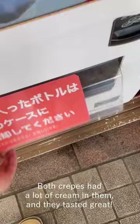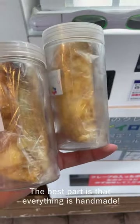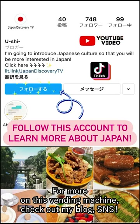Both crepes had a lot of cream in them and they tasted great. The best part is that everything is handmade. When you visit Japan, please look for this crepe vending machine. For more on this vending machine, please check out Ishi's blog on YouTube.